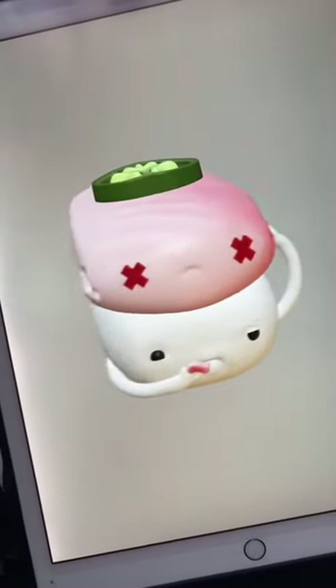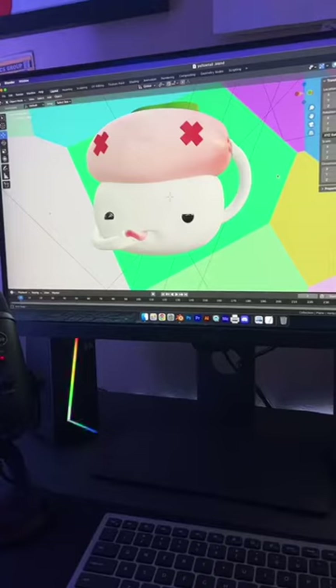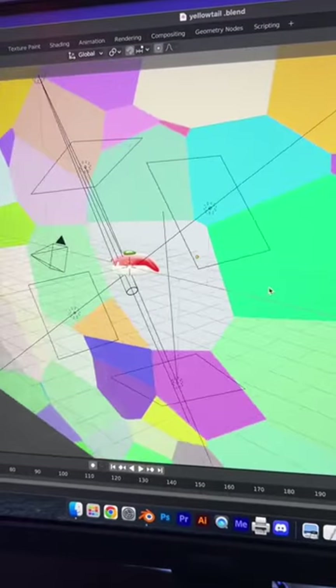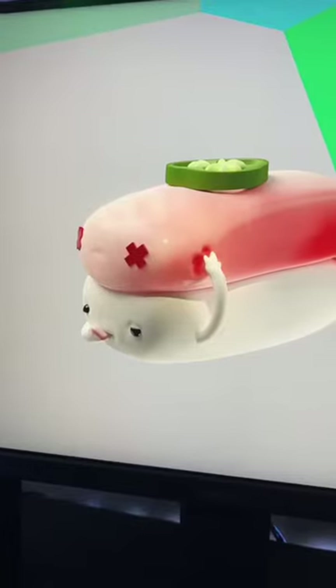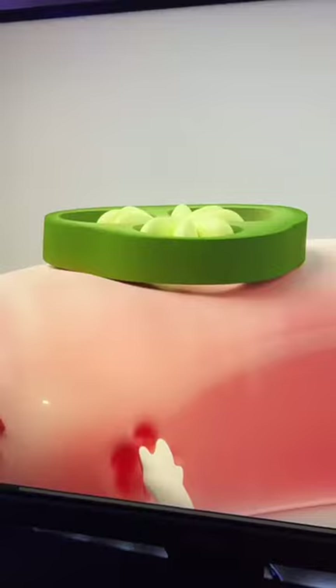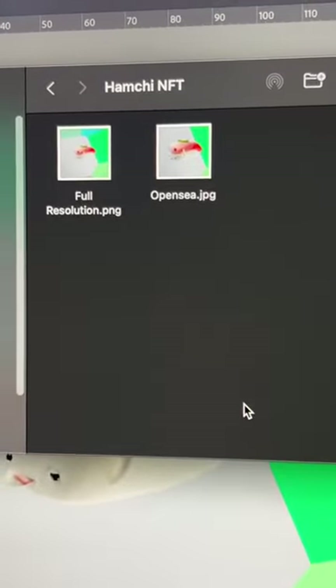This is part 7 and the last part of the tutorial of sculpting a piece of sushi using our iPad in an app called Nomad Sculpt and rendering this out in Blender. I picked up 3D art a couple months ago and I've been practicing my ass off every chance I get, and now it's the most popular thing I do. I named this piece Dead Hamachi and I'm going to show you how I sell my artwork too.